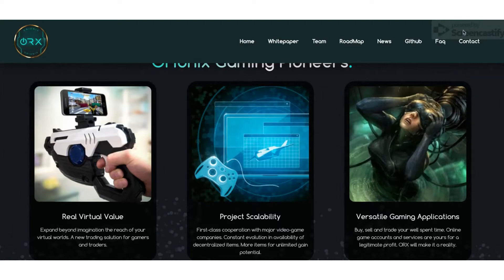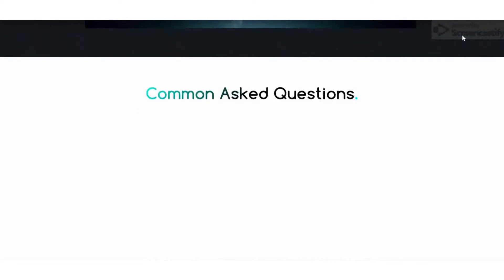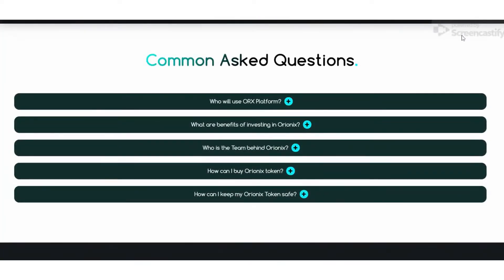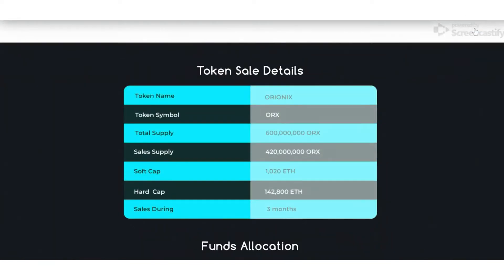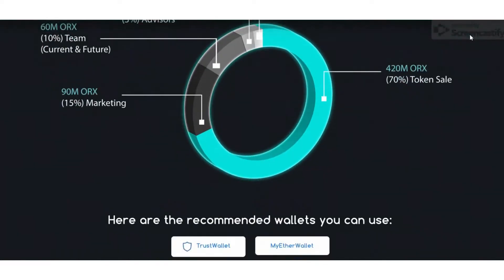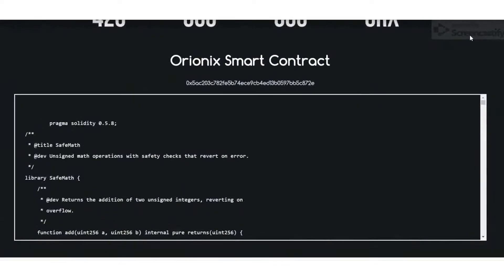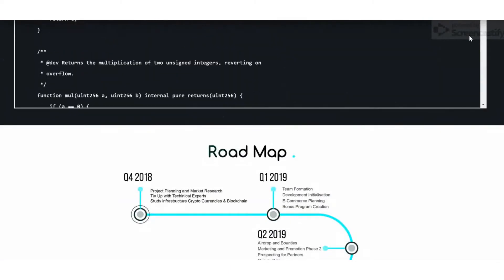When considering number one, we can immediately trade ORX tokens on popular exchanges — that is what I mean by ease of exchange. When considering number two, unlike other cryptocurrencies, ORX is a commission-free system which allows users to buy or sell without paying any fee charged by most traders or platforms. Cost effectiveness is another key positive point about this ORNX platform.